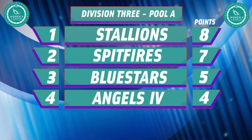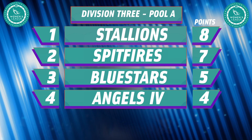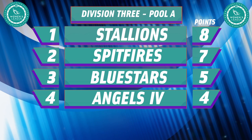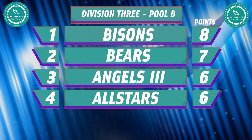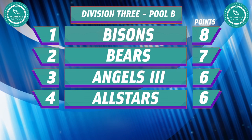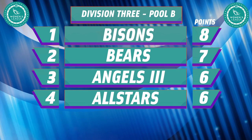The Stallions are riding high in Pool A, and the Women's League debutants have retained their 100% record, looking to maintain that all the way through to the end of the Division 3 campaign. The Spitfires remain in touch in second place, while the Blue Stars are fending off the challenge of the Angels 4 in fourth. In Pool B, the Bisons also have a 100% record to defend with the Bears lying in wait. The Angels 3 and All-Stars are separated by just four points and a head-to-head record in third and fourth.